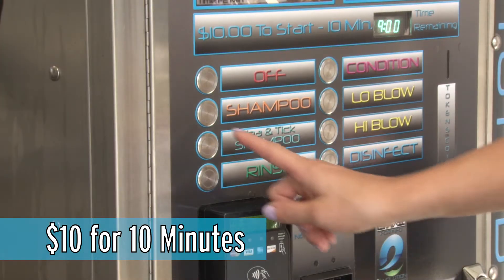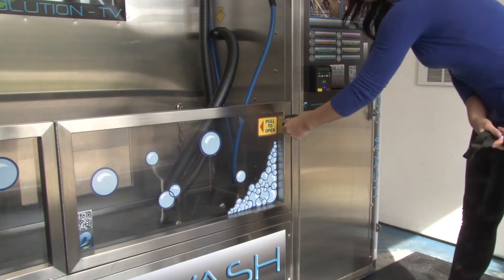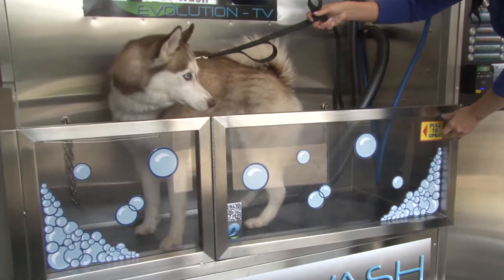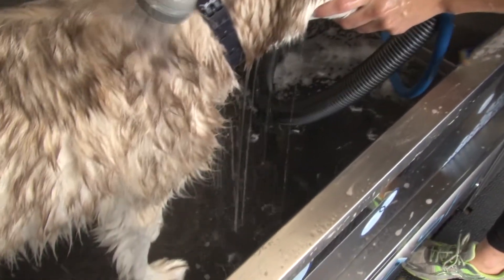Shampoo, rinse, condition, and two-speed dryer. Your pet simply stands on a non-skid contour platform in our stainless steel tub. During washing and rinsing, all hair and water run off underneath the platform, so your pet never stands in dirty water.